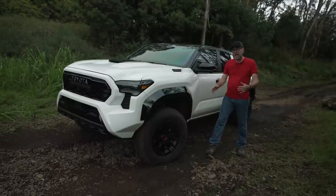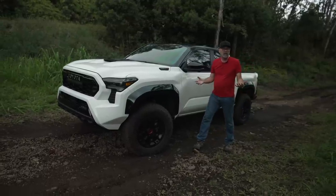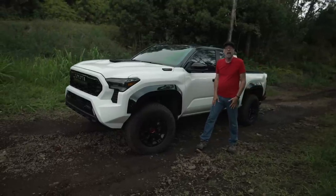This is really set up to take on the Ranger Raptor and the ZR2, which, frankly, I wasn't expecting.